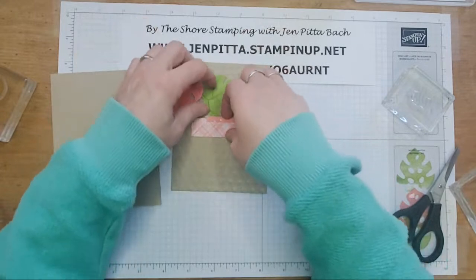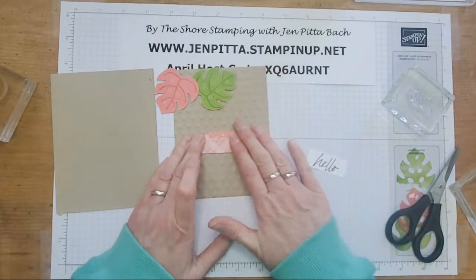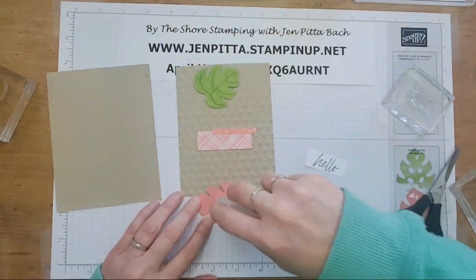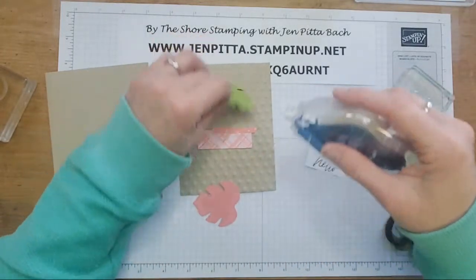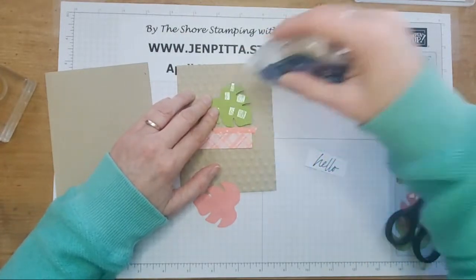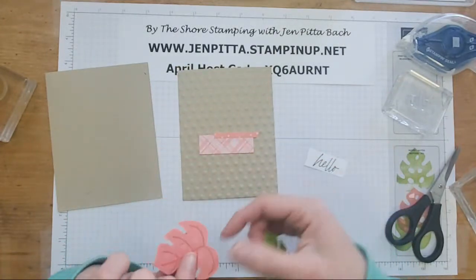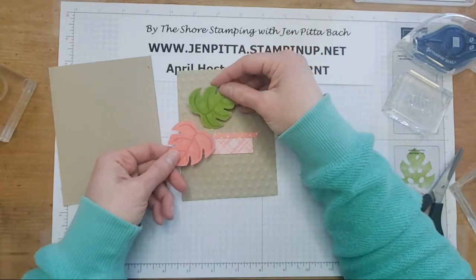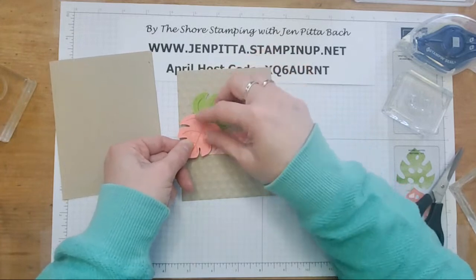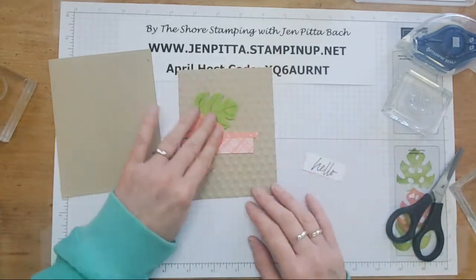I'm going to move it down just a little bit, then put these both down flat — I want the green one under the pink. So I'm going to kind of layer them at the same time so I can get them in the right spot. I want the green one under here and the pink one up there. Looks good, right on the edge. Perfect.